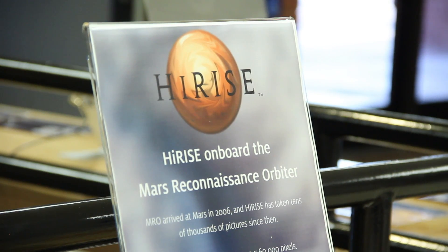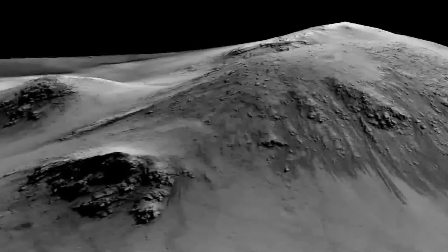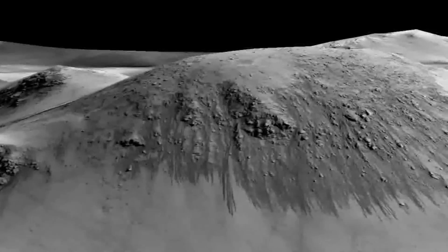HiRISE is estimated to have fuel for about another ten years, which is hopefully enough time for even greater discoveries about the red planet.